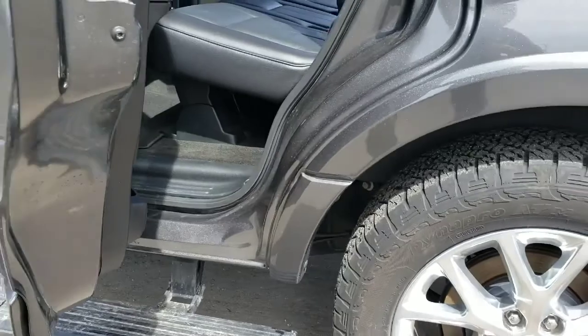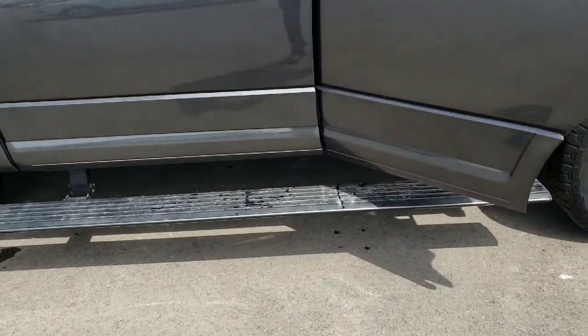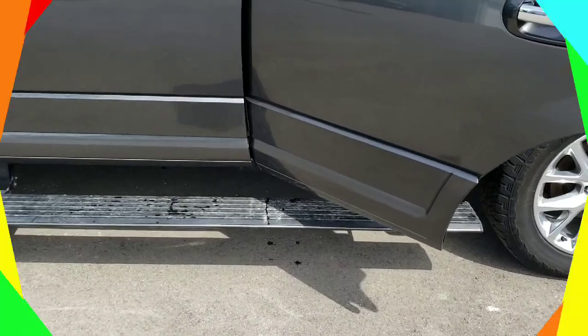Power folding running boards — when you open the door you get easy access in and out, and they fold up so you can have a nice smooth ride on the road.